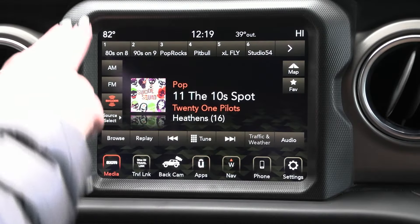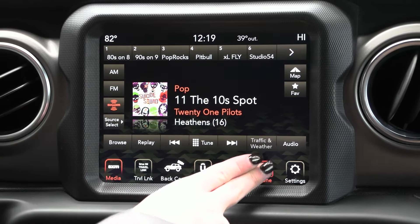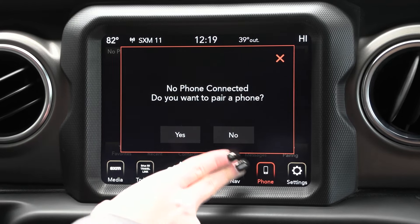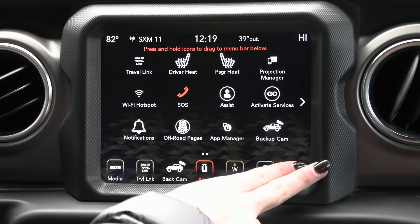Coming up to your screen you have your radio along with your media and your sources down the side, and you can connect your phone via Bluetooth or USB and it'll translate through. You have a built-in navigation system along with a lot of other great apps and features as well.